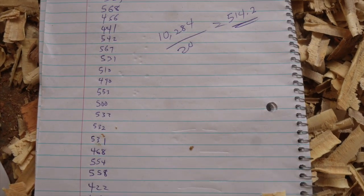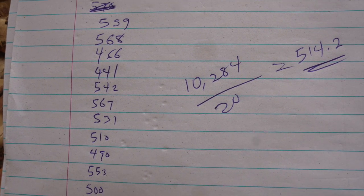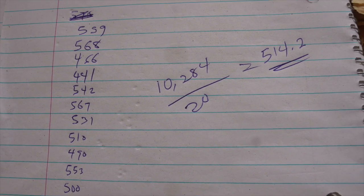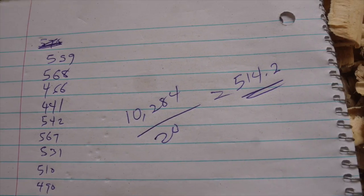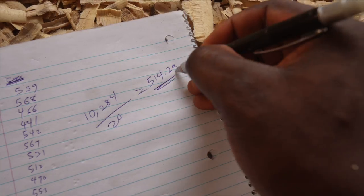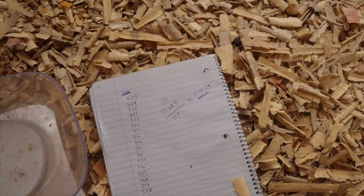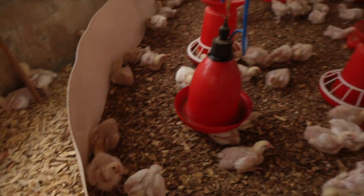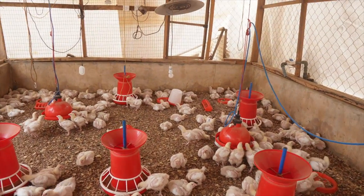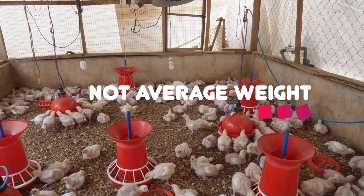Right now we have the verdict: a total of 10,284 grams divided by the number of birds we are weighing, that's 20. And that gives us 514.2 grams. That is good — that is good weight. I think I've had as high as 600 grams before with Ross 308 broilers, but I tell you, even if you have about 450 upwards, you are doing well.